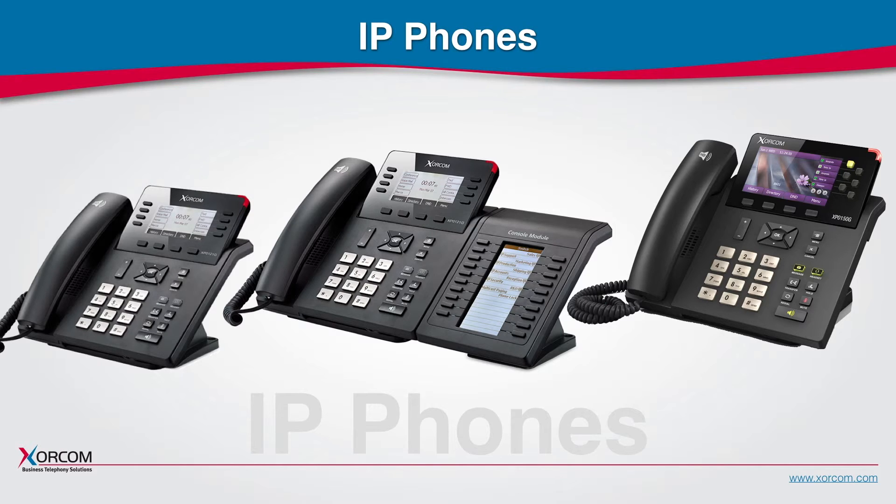Our IP phones support the most popular features from basic to executive level phones. In addition, Complete PBX systems support 10 different IP phone brands with full provisioning and can work with any standard IP phone.